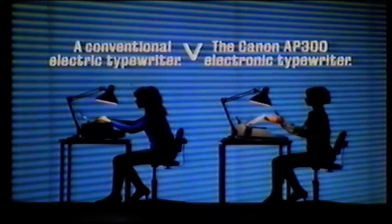The Canon AP300 electronic typewriter has a five-second quick-change ribbon cartridge. The electric hasn't. The Canon also has a memory display which lets you correct text before you put it on paper. The electric hasn't. And the Canon has a simple low keyboard. It's also very quiet.